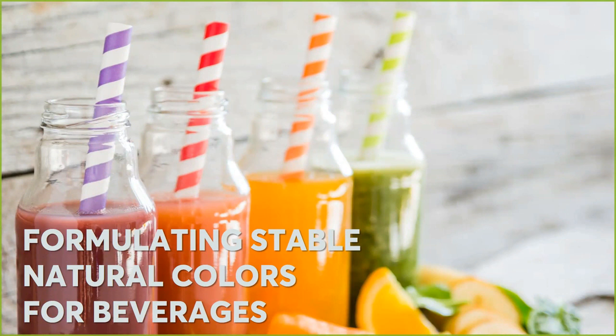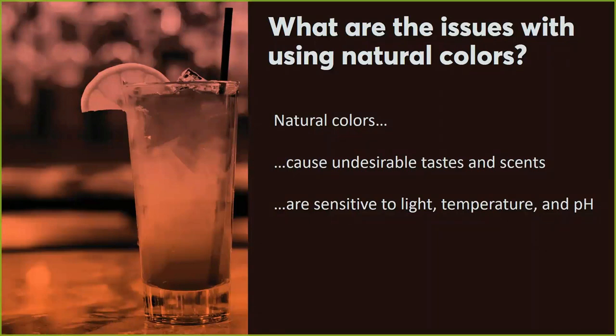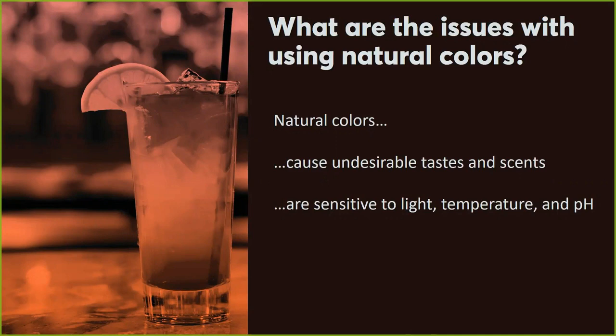But there are challenges with using natural colors. They are certainly from a natural source, but when we extract color from a natural source, you may impart certain tastes, smells, and other aesthetics to the beverage. Also, as with any colorant, it can be sensitive to light, temperature, and even pH. This RFI features two things to focus on: stabilization and formulation — how to stabilize natural colors that are already commercially available, resulting in a formulation for that beverage.